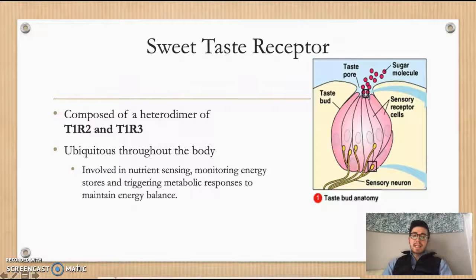The sweet taste receptor is composed of a heterodimer of T1R2 and T1R3 receptors. These are ubiquitous throughout the human body, meaning they can be found nearly everywhere. These receptors are involved in nutrient sensing, monitoring energy stores, and triggering metabolic responses to maintain energy balance, making it easy to recognize the important impacts they can have on overall health of the human body.